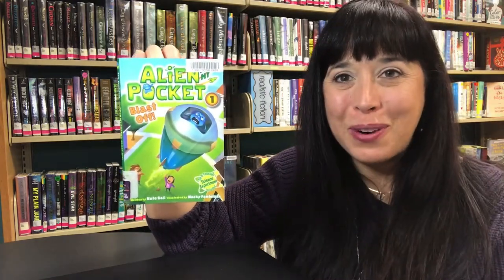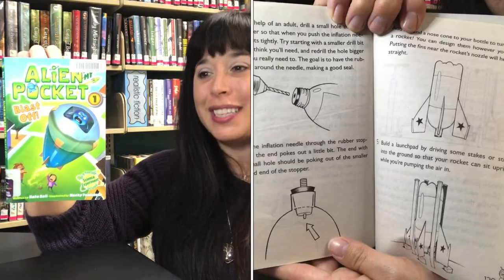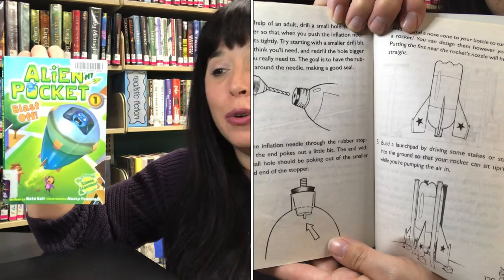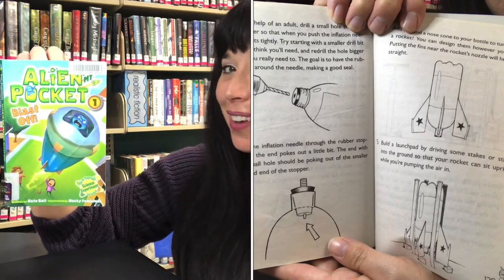Find out in Alien in My Pocket: Blast Off by Nate Ball. And one more thing — don't miss out on the amazing science experiments that are in the back of every Alien in My Pocket book. Create your own bottle rocket and blast off. See how high your rocket can fly.